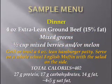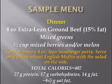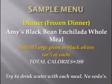Now for dinner, I have two choices. One would be four ounces of extra lean ground beef at 15% fat, mixed greens, and one half cup mixed berries and/or melon. Grill or broil a four-ounce lean hamburger patty, serve on a whole wheat English muffin with salad on the side — 402 calories, 27 grams of protein, 17 grams of carbs, 14 grams of fat, and only four to five grams of saturated fat. If you want a frozen dinner in a rush, Amy's black bean enchilada whole meal — add 10 large green or black olives or five of each. That's a total of 380 calories.